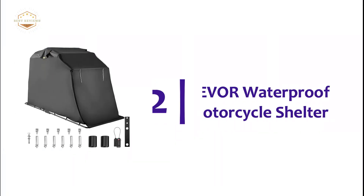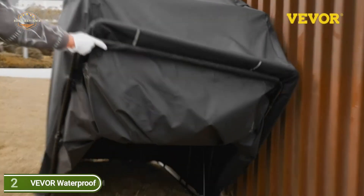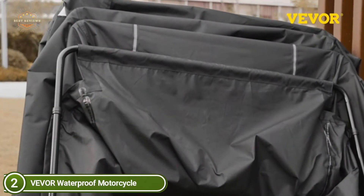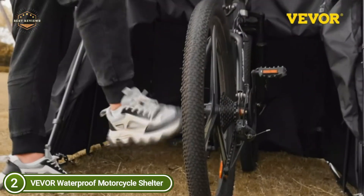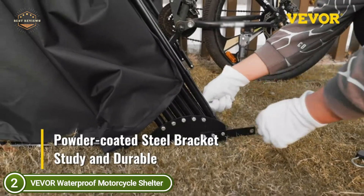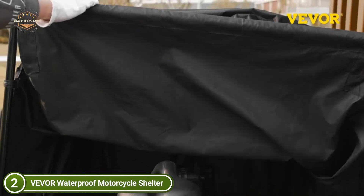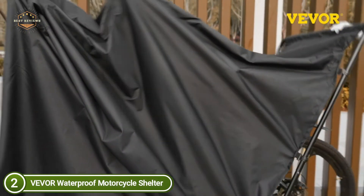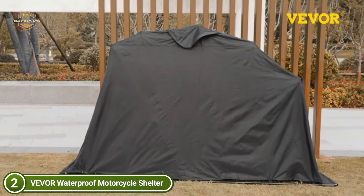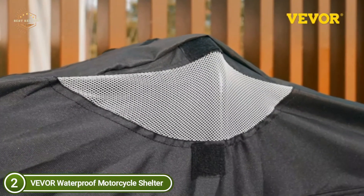Number 2 on our list is the Vever Waterproof Motorcycle Shelter. The motorcycle shelter is made with 600D Oxford waterproof fabric and a sewing process that includes a PU adhesive sticker, allowing it to bear high pressure. The black powder-coated steel frame is strong, durable, and corrosion-resistant for long-term use. It is windproof, waterproof, and anti-UV, covering your motorcycle on both rainy and snowy days.